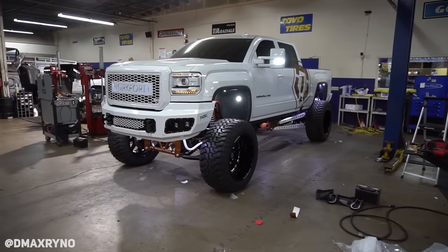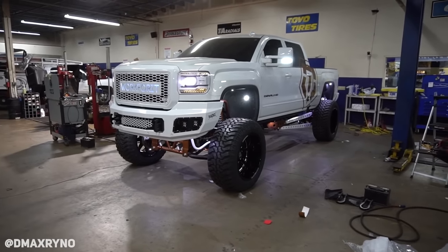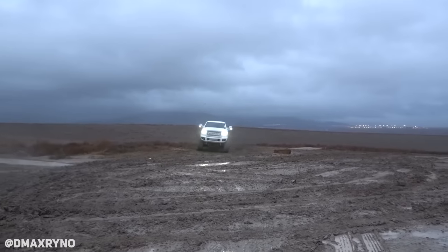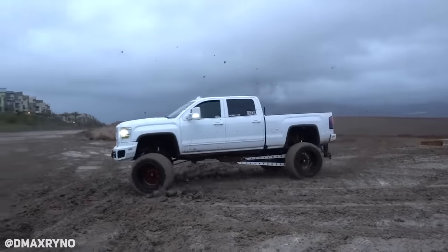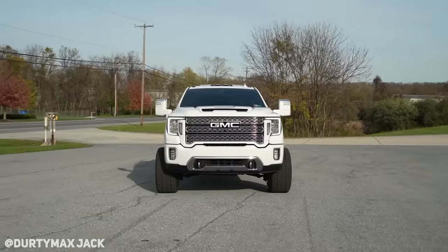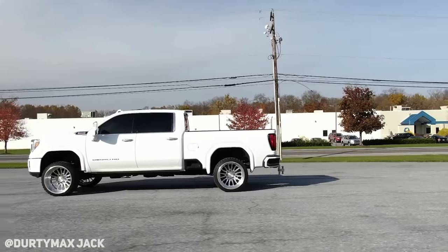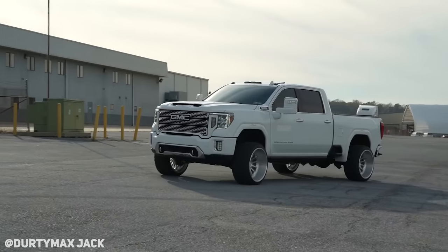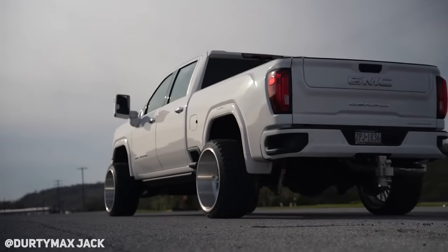I can't pick one — you literally picked two of my favorite truck YouTubers with two of my favorite truck builds. I love what Ryan did with his truck, it looks super good. I love that Ryan's got the big Work For It sticker. Both are so beautiful. D-Max Rhino's truck is incredible, I love that build. But I'd probably go with Dirty Max Jax, actually — just because I've been really getting into the low and wide diesel truck style. Both builds are dope, absolutely.